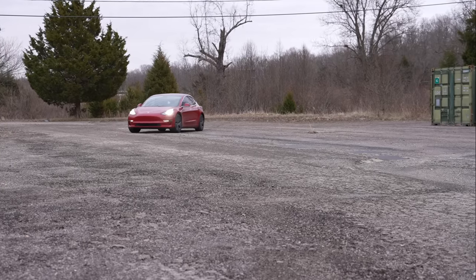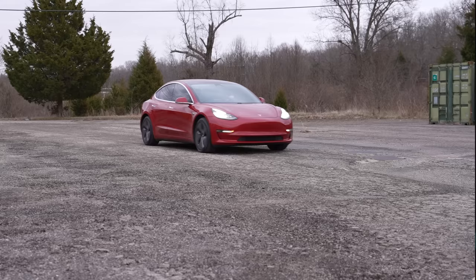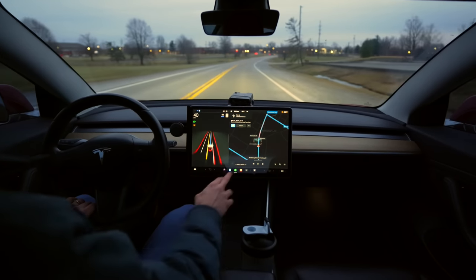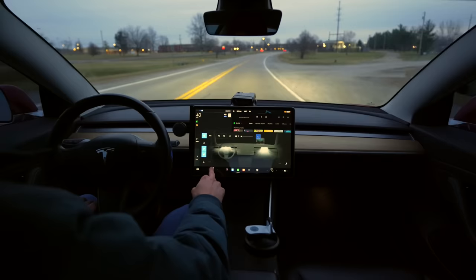Next month I will hit 5 years of ownership of my 2018 Tesla Model 3, and in this video I'll show you exactly how much it has cost me to own it. We'll also see if it's actually been a better financial decision than buying the most popular, best-selling sedan — the Toyota Camry.